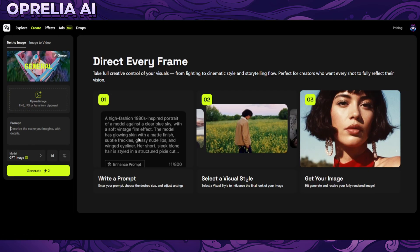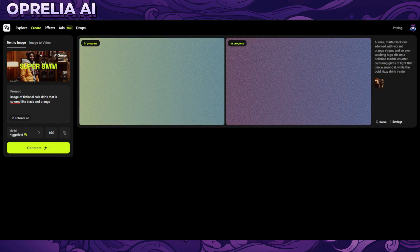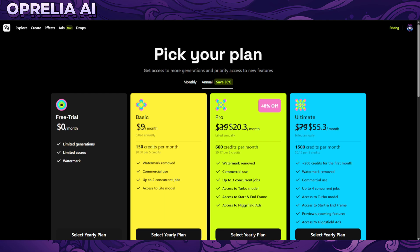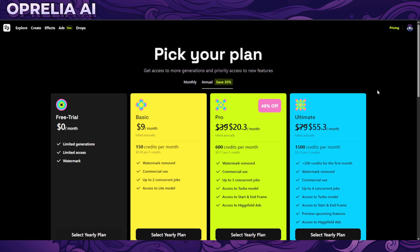There's also a text-to-image feature. I prompted it to create a fictional Pepsi Cola drink colored black and orange. It's apparently using GPT, though there's also Hicksfield's own model to try out. While we wait for that to generate, let's go through the actual pricing, as we always do on these videos.